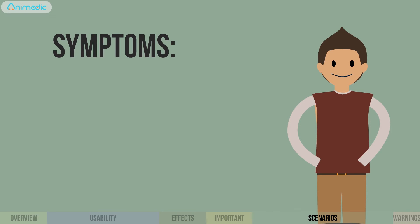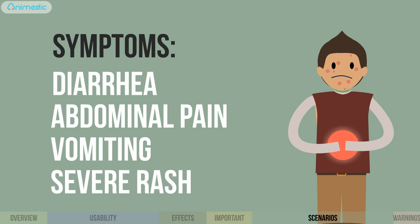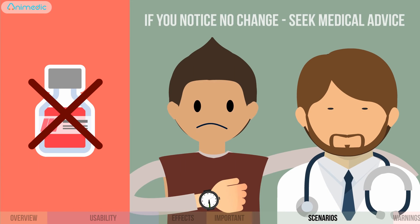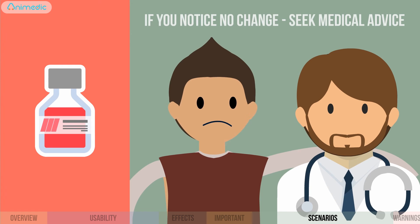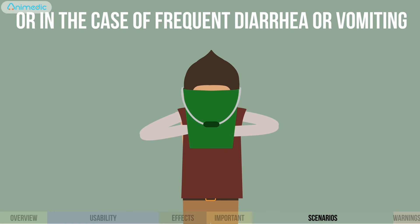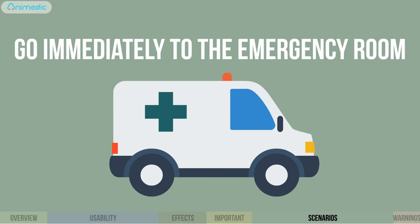Side effects: if you see symptoms like diarrhea, abdominal pain, vomiting, or severe rash, discontinue the treatment and call your doctor. If you notice no change within 48 hours of treatment, continue the treatment but seek medical advice. If the fever stays high for three days, or in the case of frequent diarrhea, vomiting, or difficulty in breathing, go immediately to the emergency room.